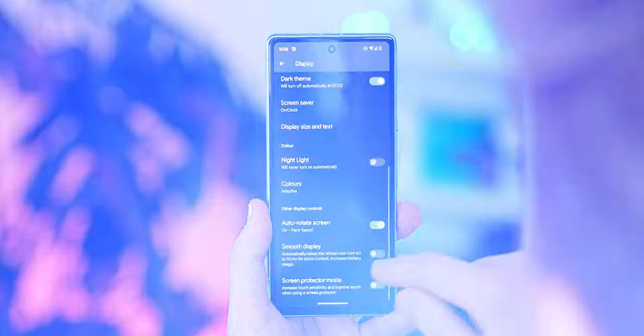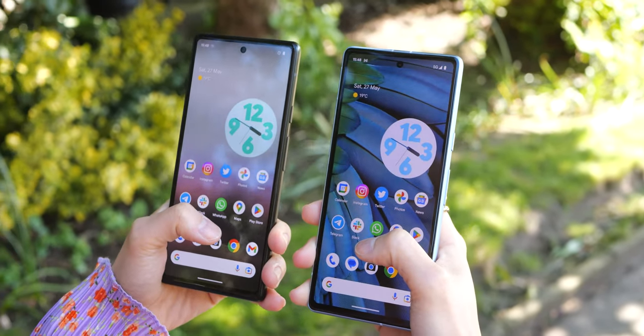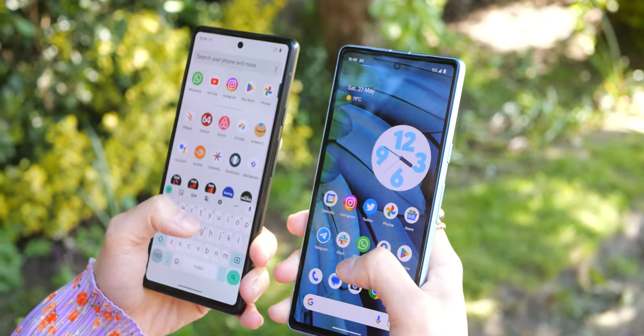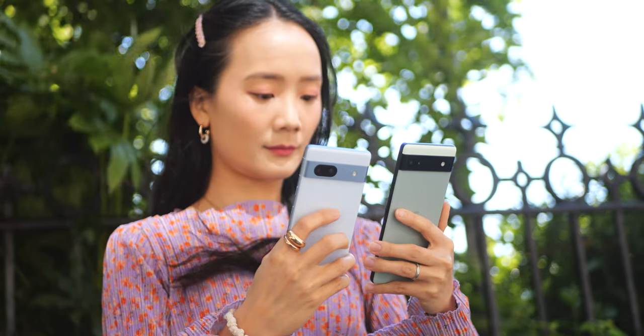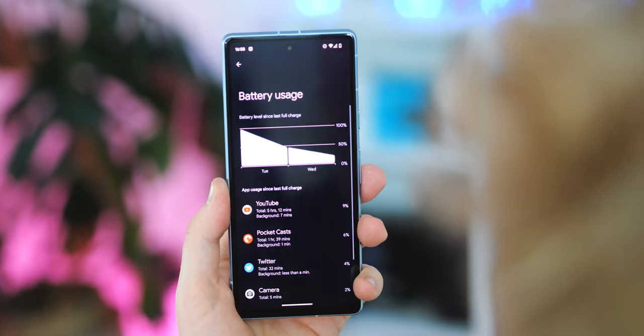Quick aside though: you'll need to manually enable that smoother refresh rate, because Google has cheekily stuck to 60Hz mode out of the box. On a related note, there is a trade-off here, because the 6a and 7a have roughly the same size batteries, and the newer phone is pushing a faster and slightly brighter display, which means the same amount of juice just doesn't go as far.